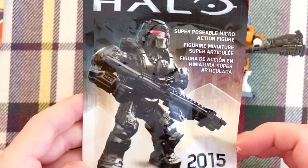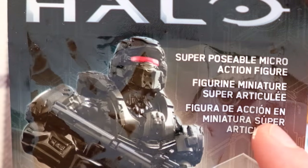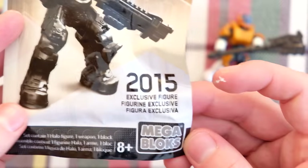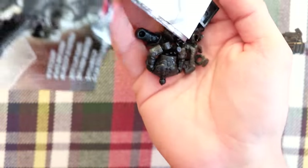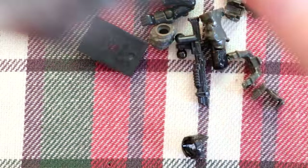Let's open our superposable micro-action figure. Exclusive figure, guys. It's a little bit of a shame to open this, but it is what it is. I think this all comes completely disassembled. I'm really hoping for the 2015 Spartan Warrior. Three, two, one — it's the Spartan Warrior, what a surprise. And yeah, that comes completely disintegrated, in as many pieces as possible.